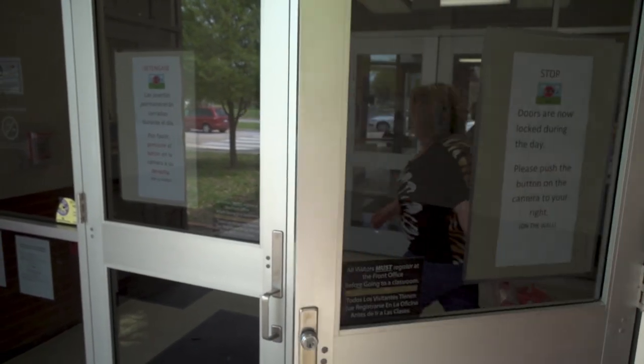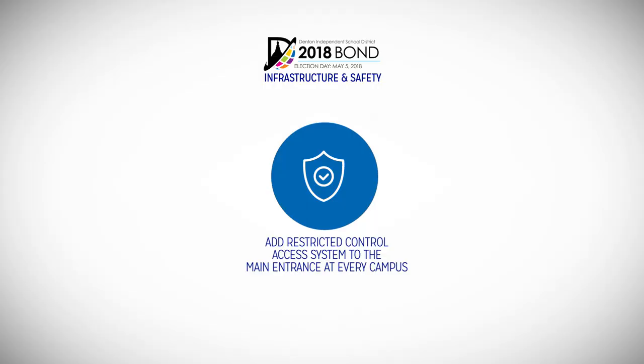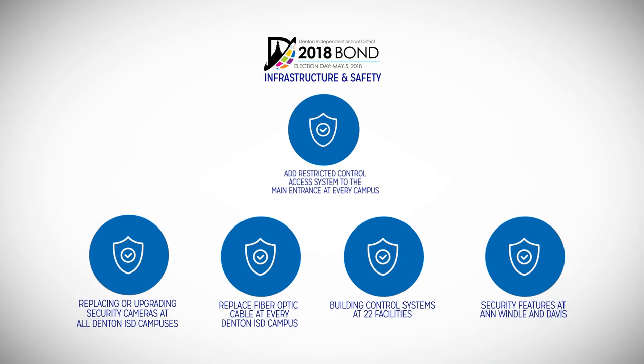No visitor would have access to any part of the inside of the school building without approval. The restricted access systems are part of the twenty point six million dollars dedicated to infrastructure and safety in the 2018 bond proposal.